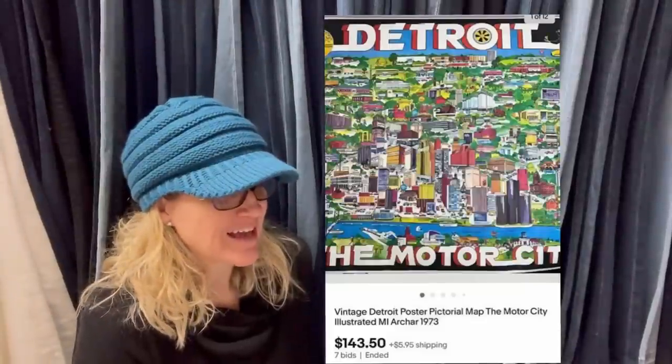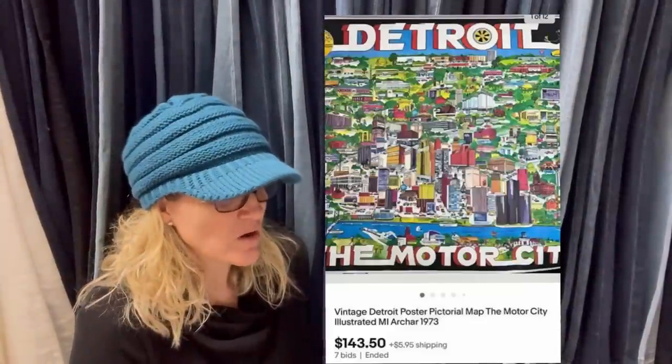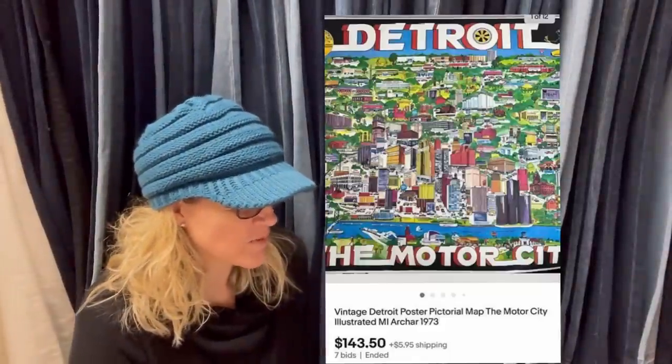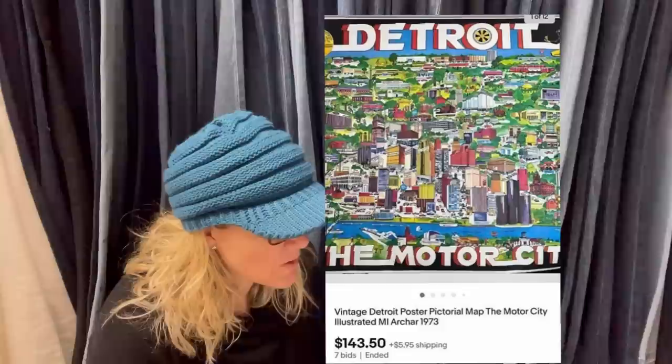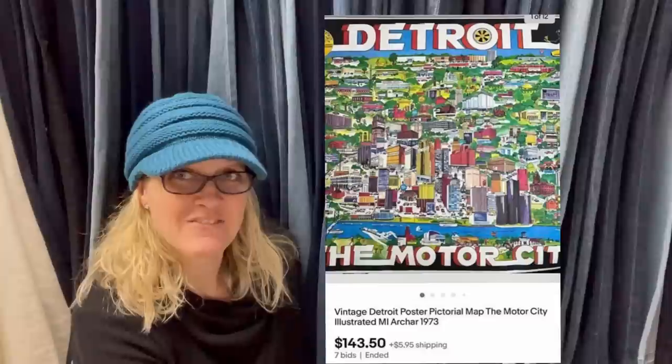Paid about $3 from an online estate auction. Only sold because they have another one to keep. Sold on a seven-day auction for $143.50. It is a vintage Detroit poster pictorial map — The Motor City Illustrated from 1973.